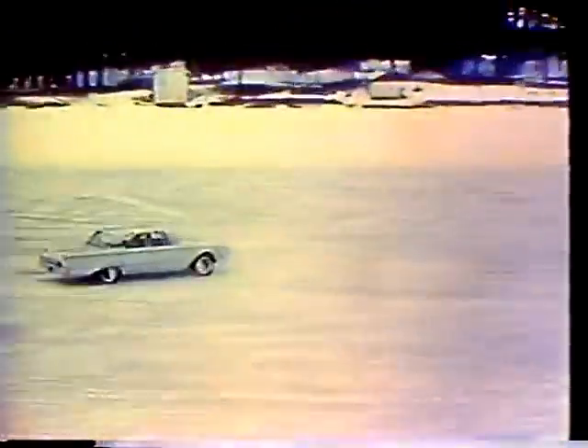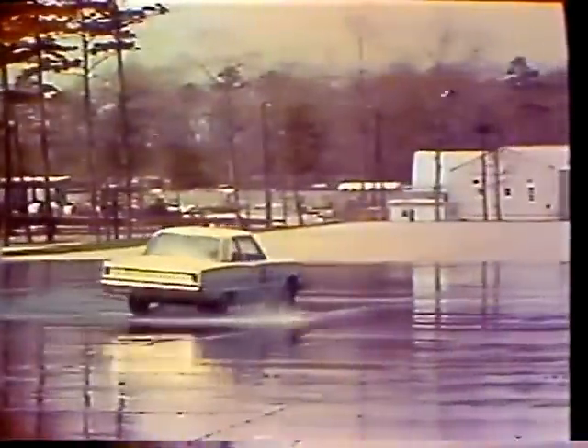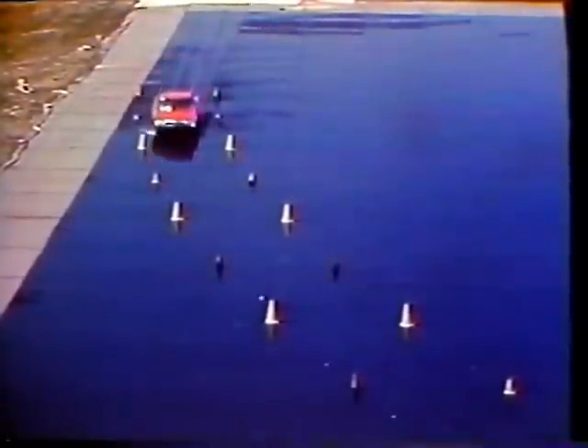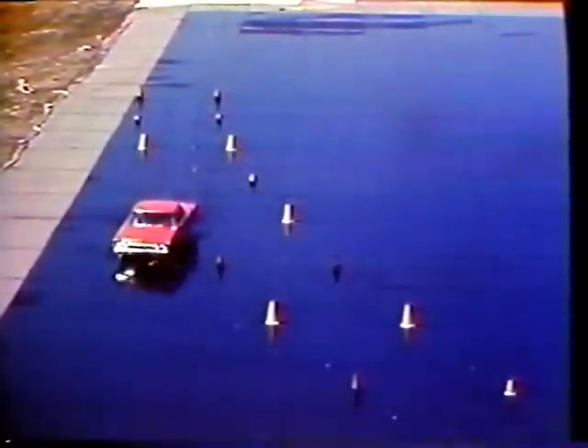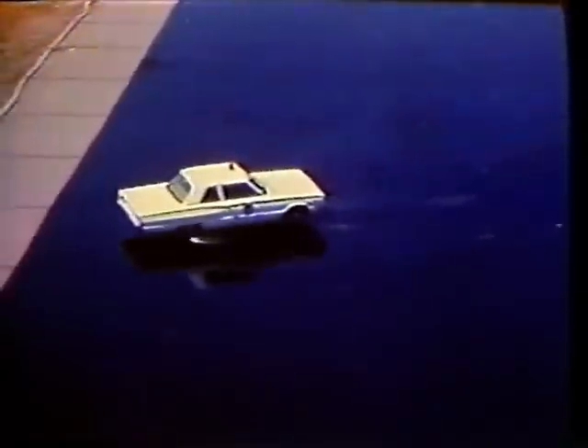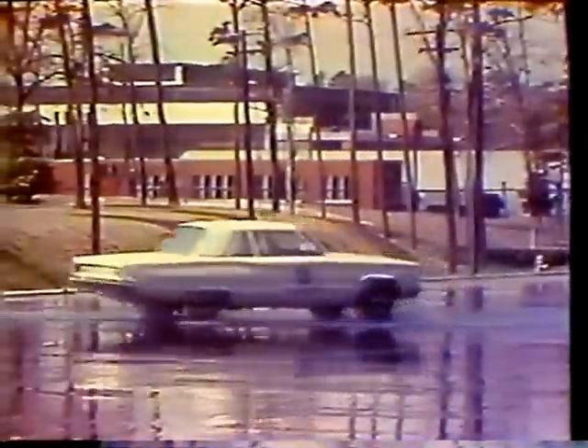Everyone knows that cars skid on ice — you hit the brakes too hard and you slide, you take a curve too fast and you lose control. Cars are more liable to skid on wet pavement than on dry. But what most drivers do not know is that with water on the pavement a car can behave just the same as on ice, and it can happen to the car that you drive. When you drive too fast you lose control — you can't steer or brake, the car gets away from you, and a skidding car is dangerous to you, your passengers, and other vehicles on the highway.